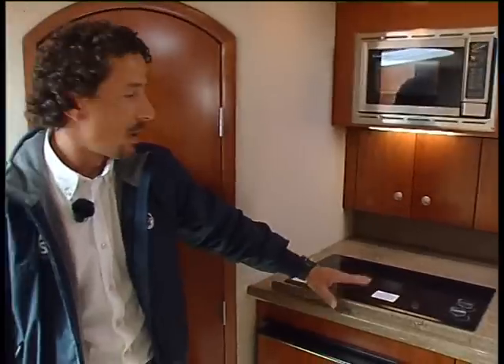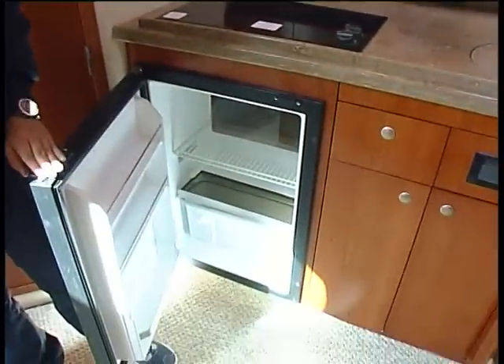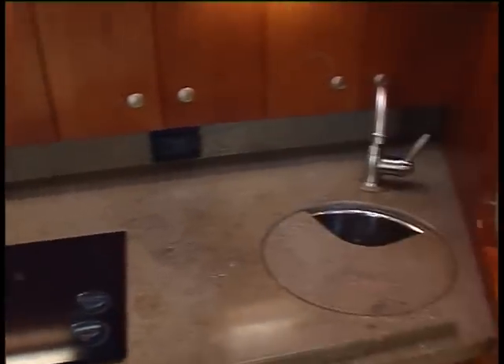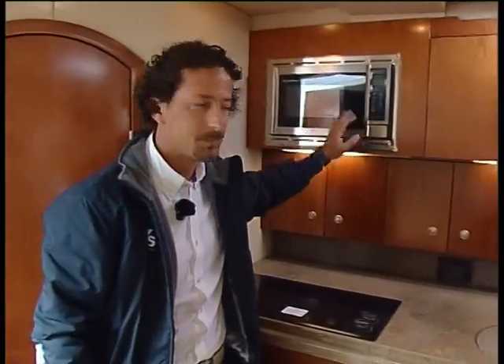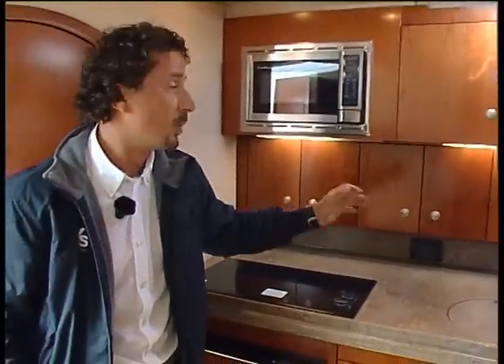Over to the port side, there's a little dinette area with fridge and freezer, a two-burner ceramic cooktop, a microwave oven, and also a nice sink with macerator. The whole kitchen area is also well accompanied with a lot of covered and storage space.